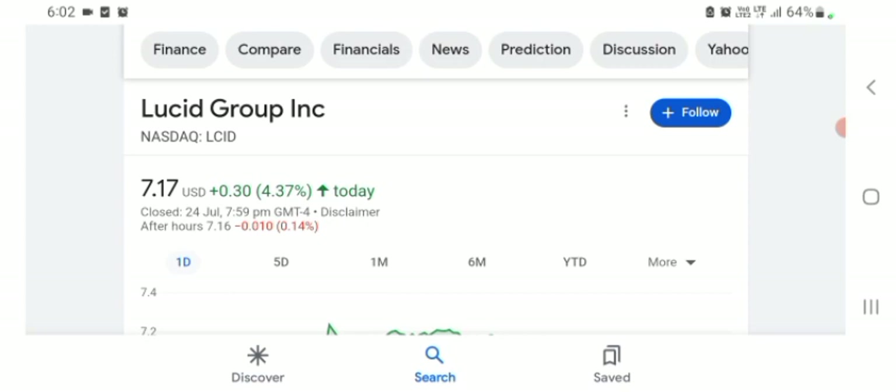Before buying and selling the stock, please consult your financial advisor. I'm going to take a look at the fundamentals of this company and also take a look at the chart of the company, just to see how this company is going, so you know the risk of investing.